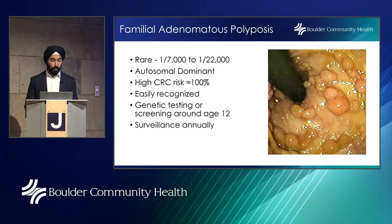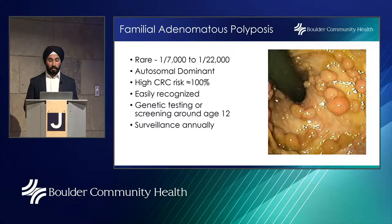Familial adenomatous polyposis (FAP) is extremely rare — affecting 1 in 7,000 to 1 in 22,000 people. It is autosomal dominant with nearly a 100% risk of colorectal cancer. During colonoscopy, thousands of polyps are easily recognized. We recommend genetic testing or screening starting around age 12, with annual surveillance. Because surveillance of thousands of polyps becomes difficult, these patients may require a colectomy — complete removal of the colon.